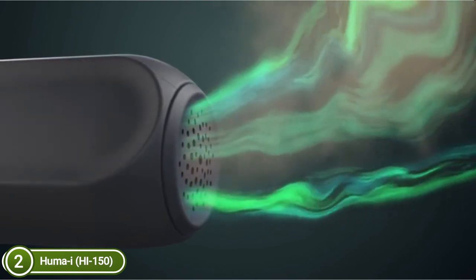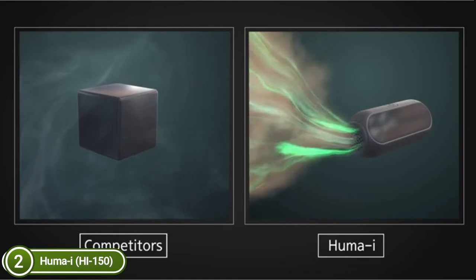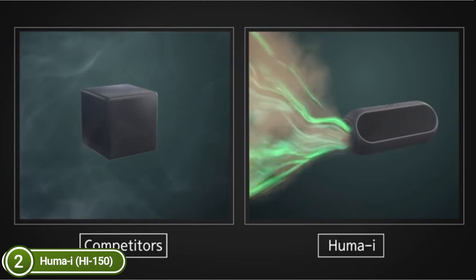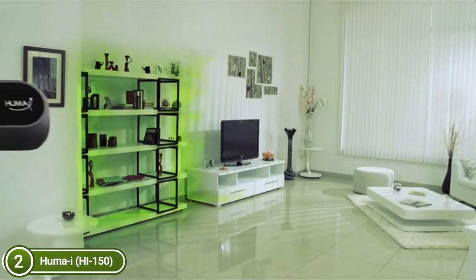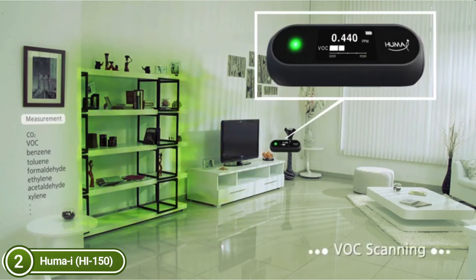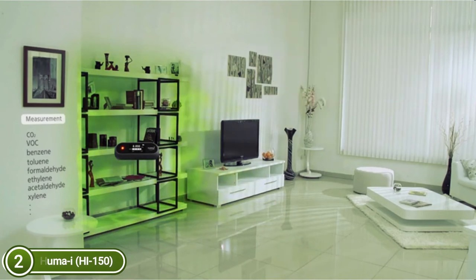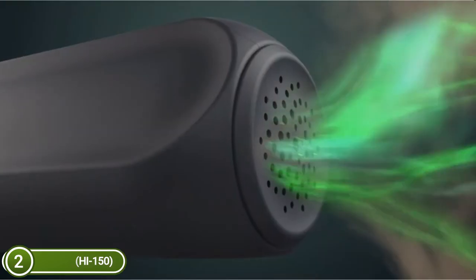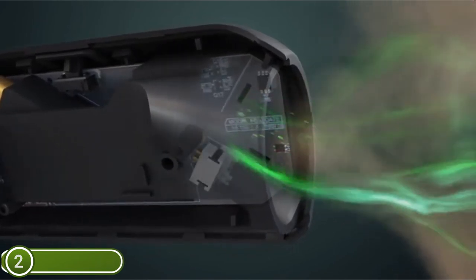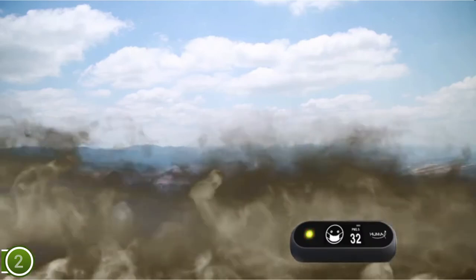The Huma-i comes with a built-in fan that can quickly draw in surrounding air to enable real-time measurements. It is easy to read live air quality results in graph or icon mode using the OLED display with a one-touch switch. Status LED lights quickly inform you of the state of CO2, VOC, and particulate matter. The sturdy, well-designed outer casing looks stunning while also protecting the device, giving you peace of mind throughout your daily activities.